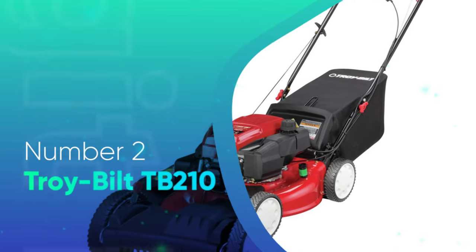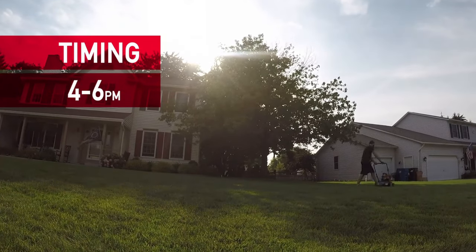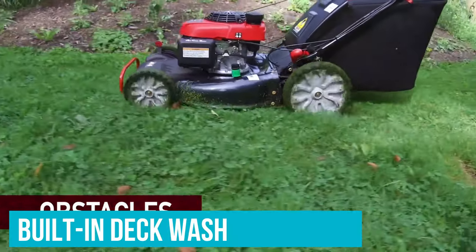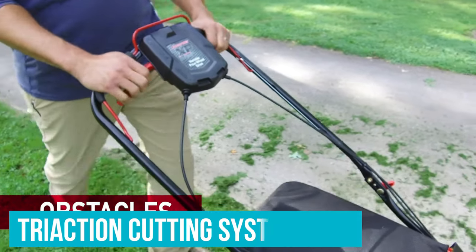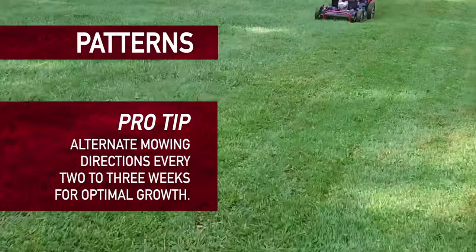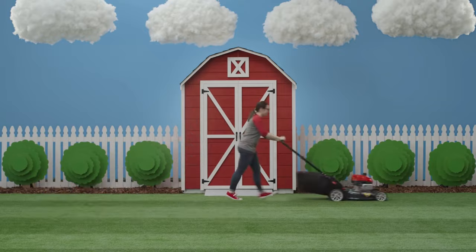Number 2: Troy-Bilt TB210. Thanks to its special features, the TB210 is a low-maintenance gas mower. The patented check-don't-change engine saves time and money on oil changes because you don't have to dispose of old oil — just check it and top it off when necessary. There's also a built-in deck wash that makes cleaning the underside of the mower as easy as hooking up your garden hose. This model isn't only easier to maintain; it also has a powerful engine and provides a high-quality cut thanks to its tri-action cutting system, which rings, bumps, and unclamps grass before it's cut, using a special blade and symmetrical deck for an even cut. Even though this option is a little more expensive than the other gas mowers on our list, you get these special features and reliable Troy-Bilt construction for the extra money.